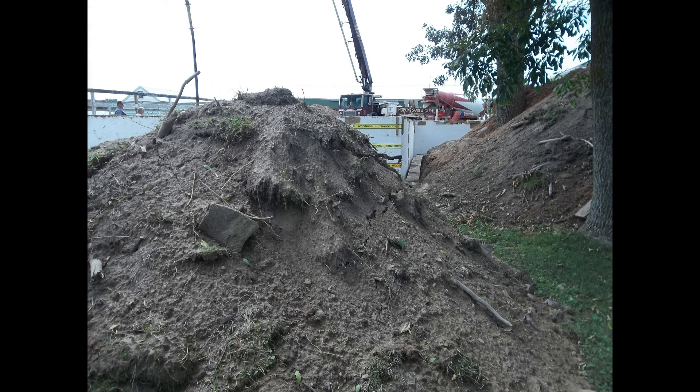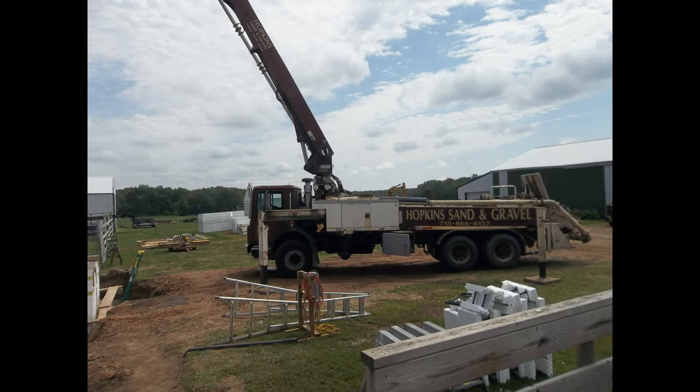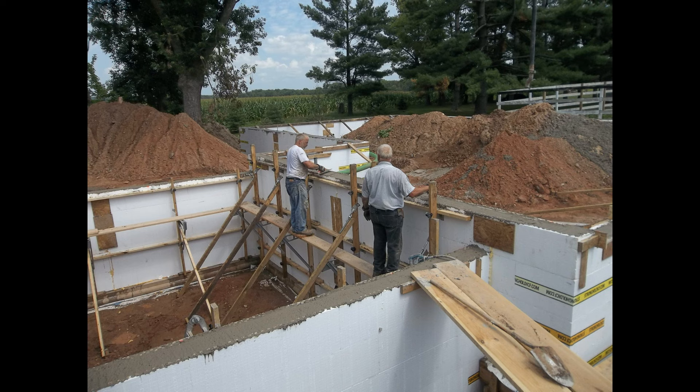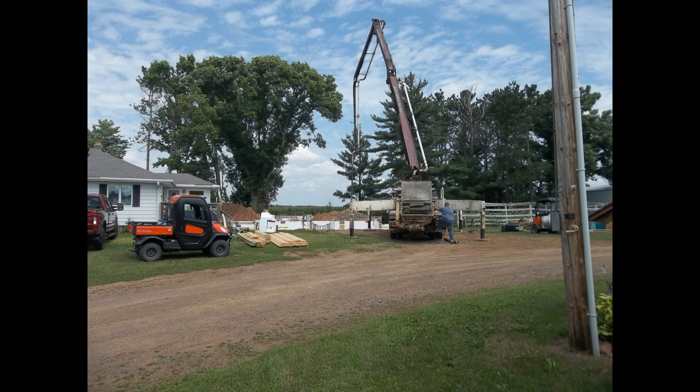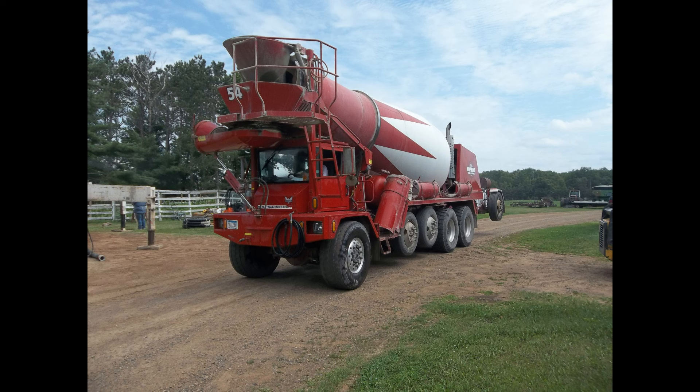You can see here piles of dirt we have left over. We're pretty much done with the concrete pour at this point — all of our frost walls and basement walls are poured, and the trucks are cleaned out and heading out.